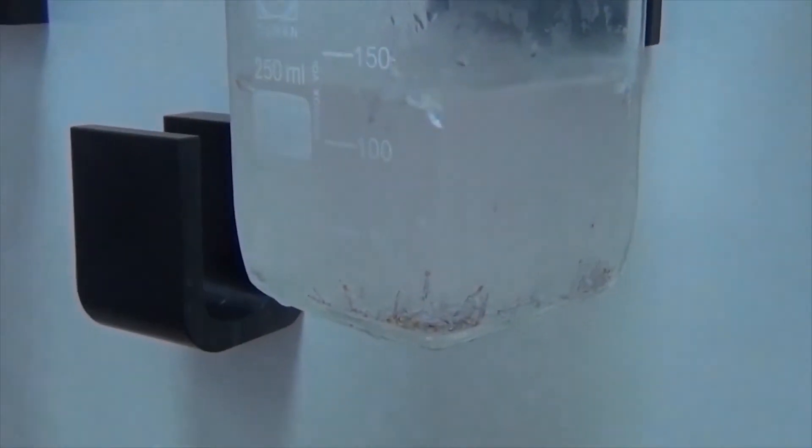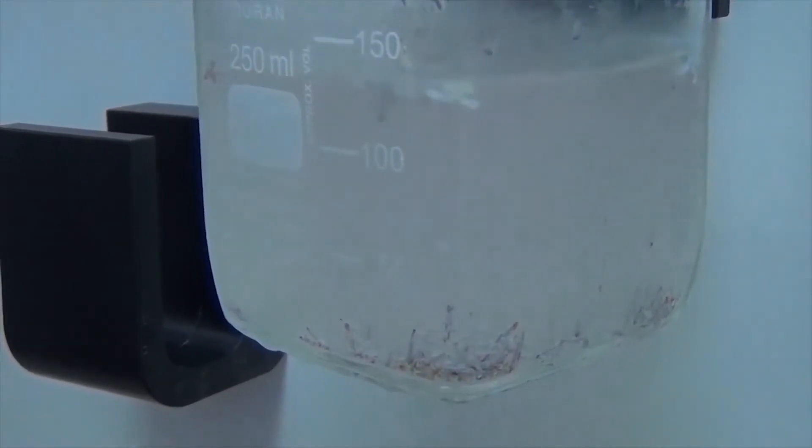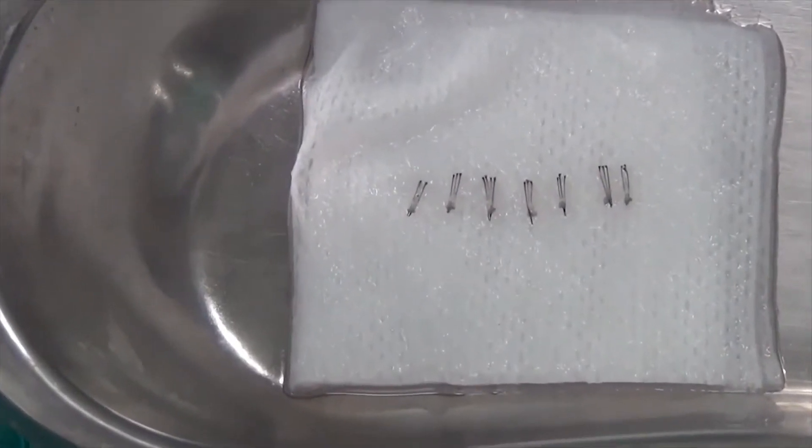The grafts collected in the cold storage jar. These are the differentially harvested healthy grafts ready for plantation.